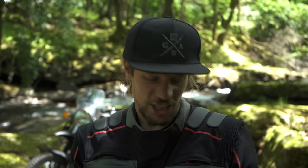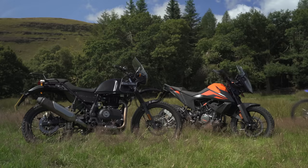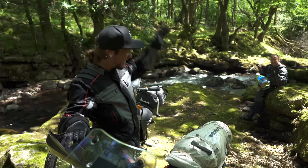The Ducati 916, the MV Augusta F4, even the CCM Bobber — these are bikes that are works of art. People buy them and put them in their living rooms and never ride the damn things, just appreciate them for the beauty and their styling. These two bikes aren't anything like that. But we don't need beauty — that's what we've got Neil for. These bikes are mini adventure bikes. That's what they're sold as.